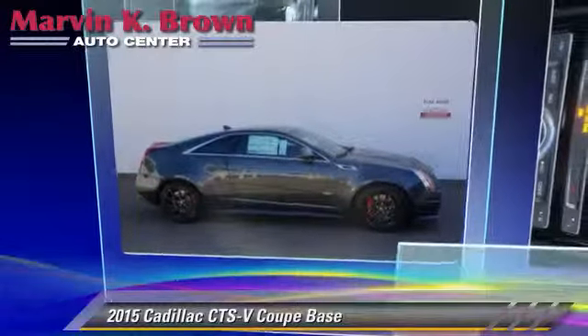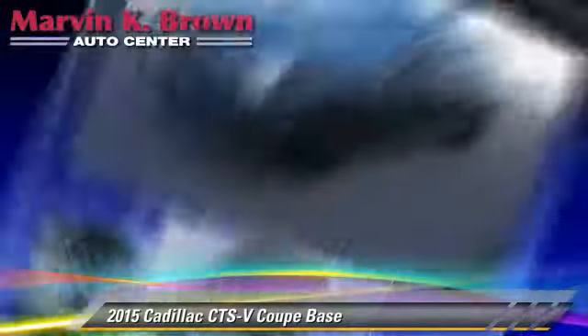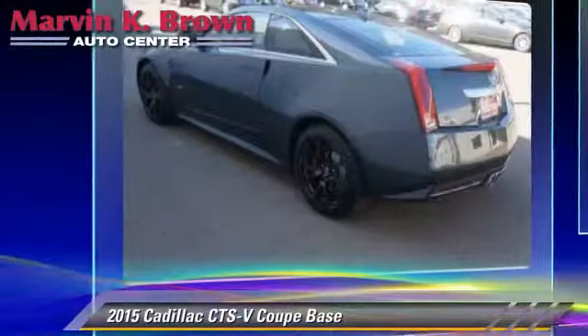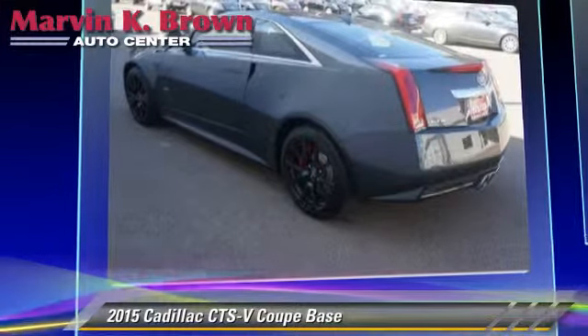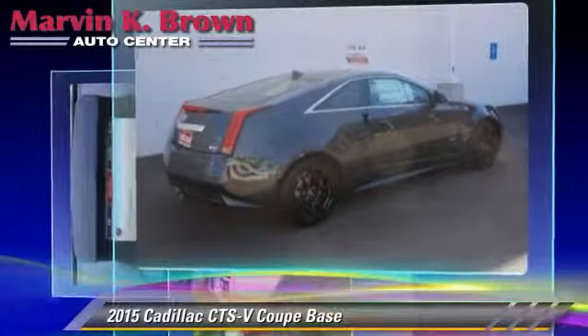The 2015 Cadillac CTS-V. Powered by a 6.2-liter V8 engine, this coupe is well-equipped. This Cadillac features premium sound, heated power mirrors, and parking sensors.